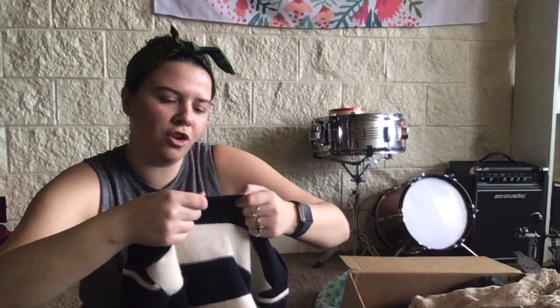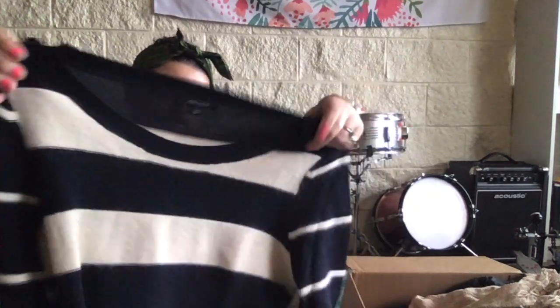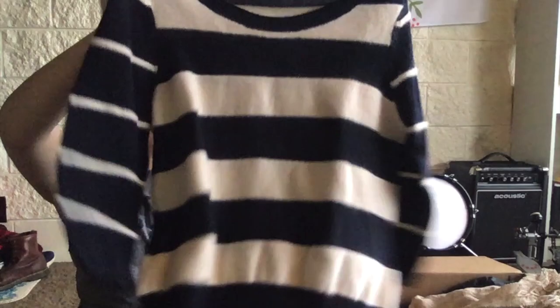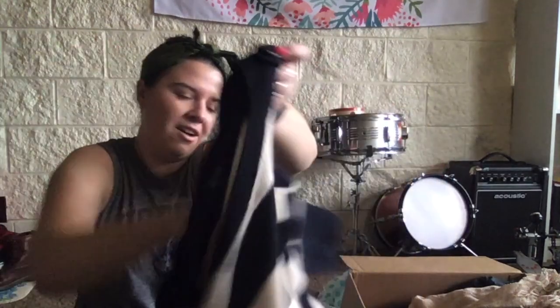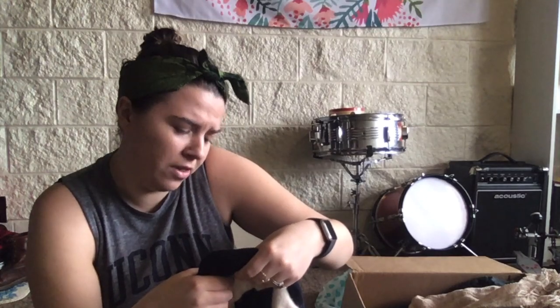Pink Tartan — never heard of it. It's a size large, so we've got some good sizes. This is pretty cute, a nice little boat neck sweater with big nautical buttons. It's soft, feels like it could be another wool blend — yeah, another wool blend.